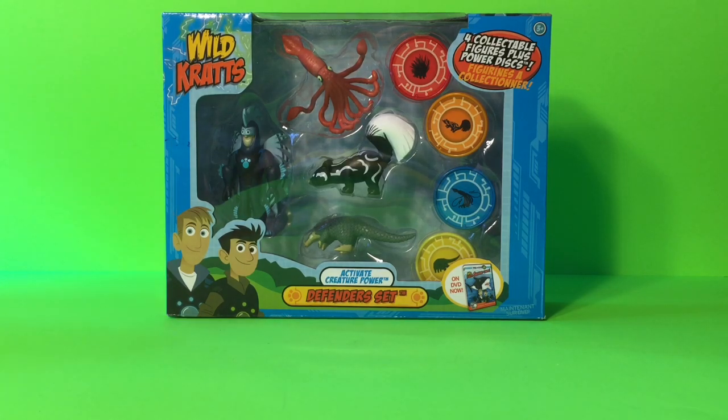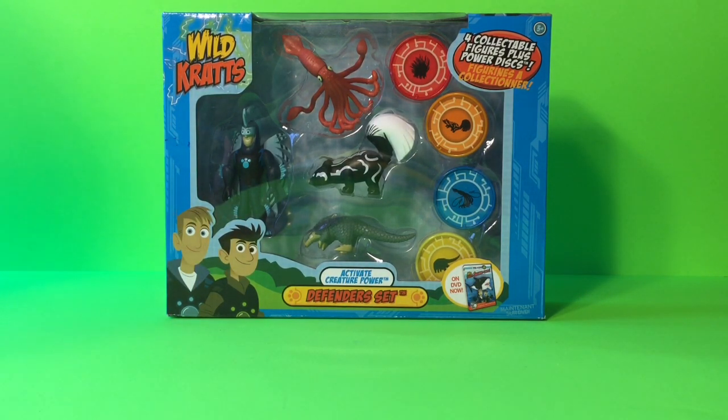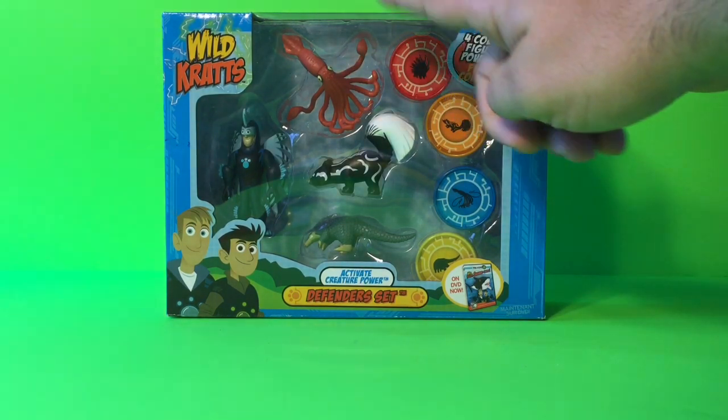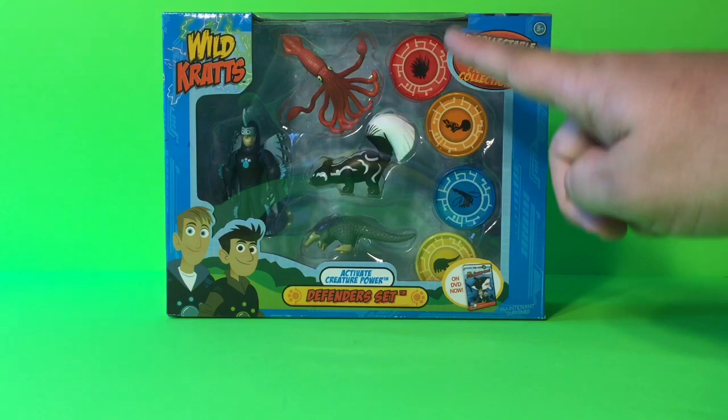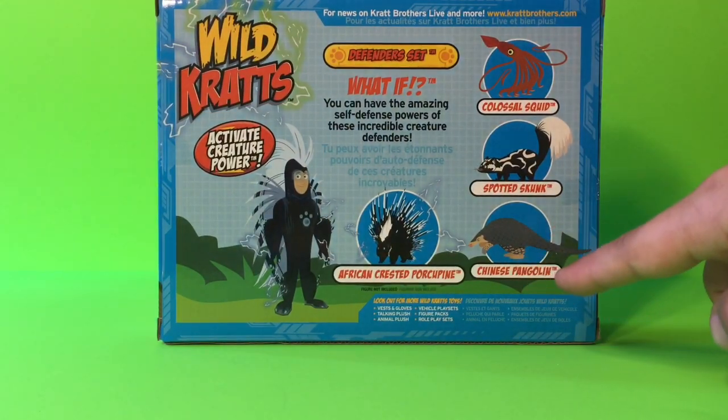Hello, YouTubers. We are here today with the all-new Wild Kratts Creatures Defender Set. Taking a look outside of the box, we can see it comes with one figurine with creature powers, three animal figurines, and four creature power discs. Looks like we got Martin there with the African Crested Porcupine creature powers, a colossal squid, some type of skunk, and this little guy, which if we look at the back of the box, is called the Chinese Pangolin.